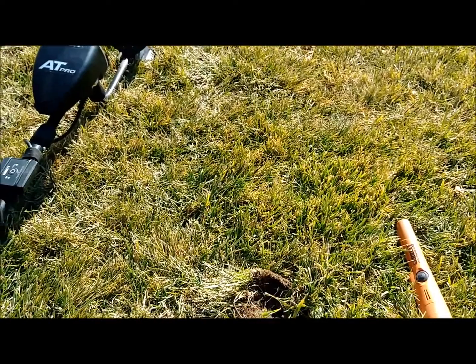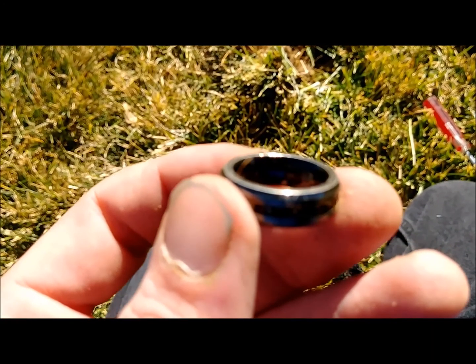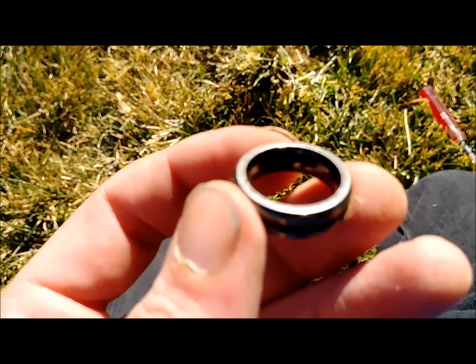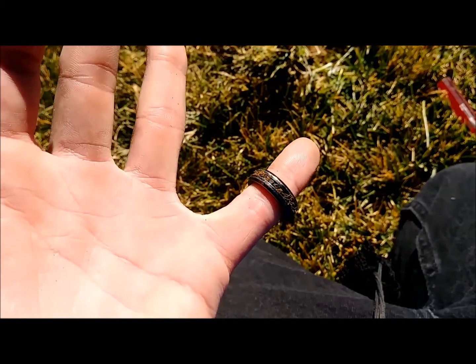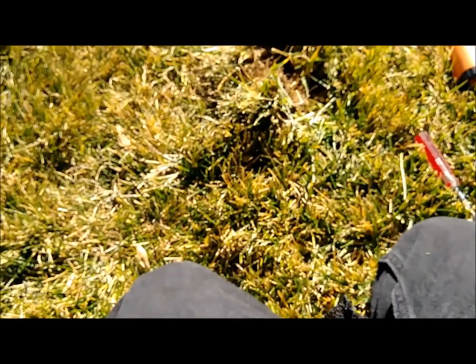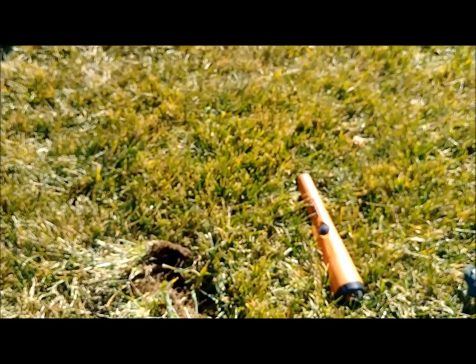Got a lot of people around right now, so I'm going to check this and I'll bring you back. Let's see if you can pick it up — probably not — but it says it's titanium. It's pretty small. Another ring at least. I got some dogs here, just scared the crap out of me. Two rings, not bad.